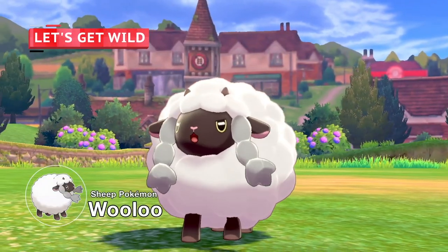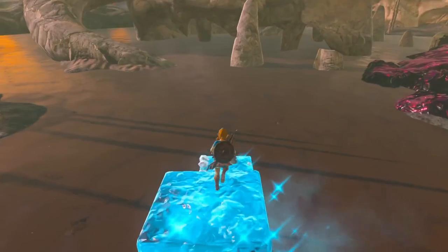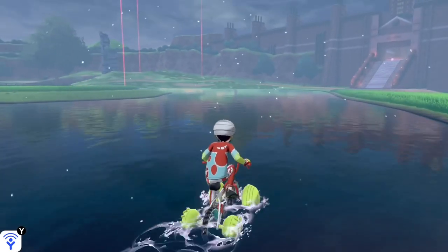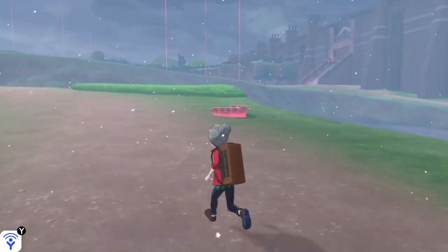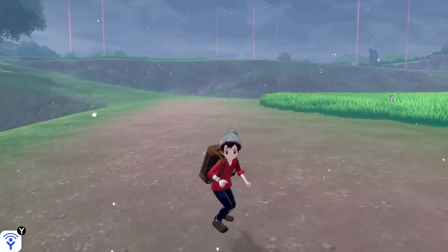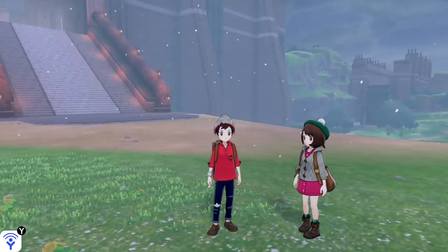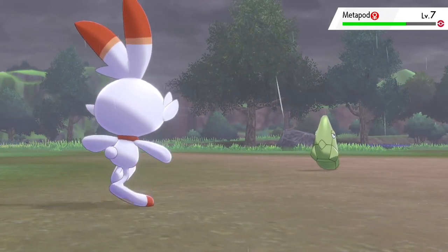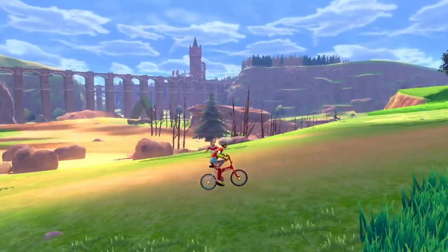Sword and Shield have added new mechanics made possible through the Nintendo Switch. You know the open-world goodness of Breath of the Wild? The new games feature a taste of that freedom. In the Wild Area, players are free to wander and encounter wild Pokémon, controlling the camera themselves to seek out items, other trainers, and Pokémon who roam freely. The types of Pokémon that appear depend on the weather, which changes day to day, with everything from snowfall to sandstorms as players explore.